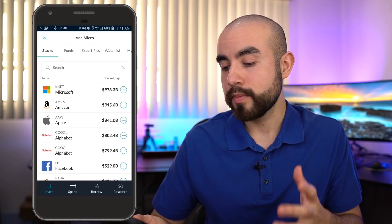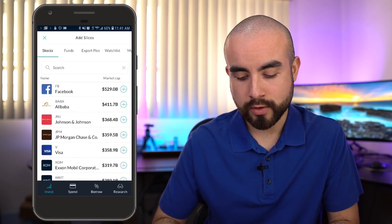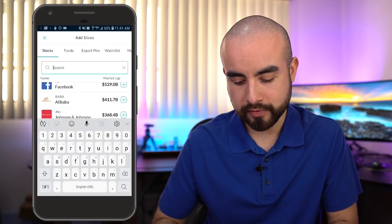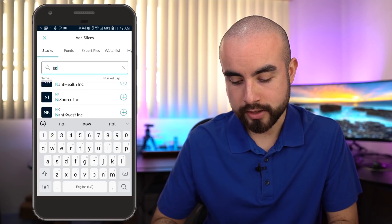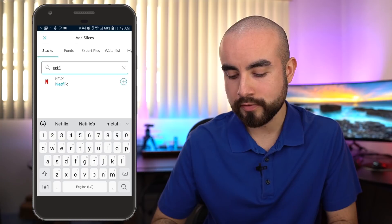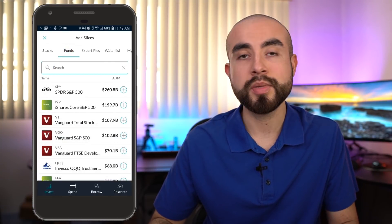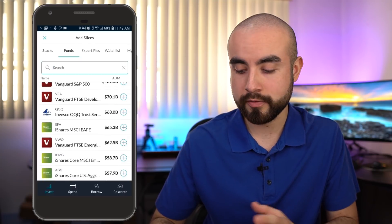You can choose from thousands of individual stocks — you can search for any stock here. Say you want to invest in Netflix: type in Netflix and you'll see it right there, and you can click on that and invest. You can also invest in thousands of ETFs as well, including several S&P 500 ETFs and any ETF you can think of.